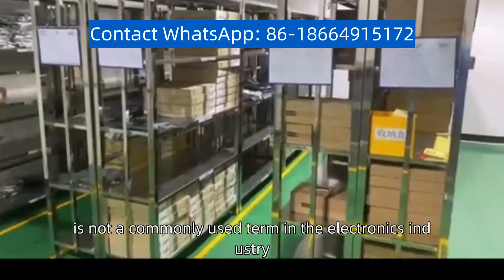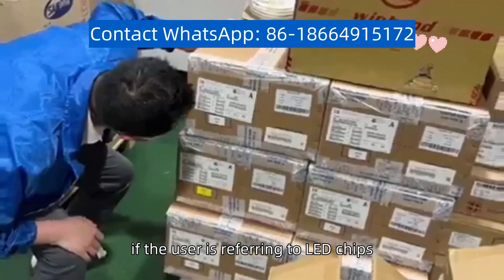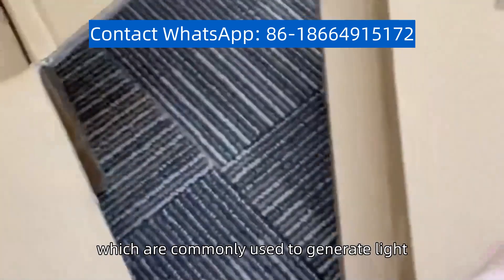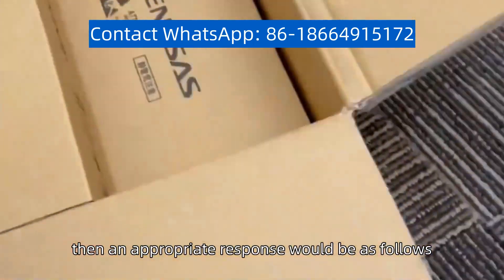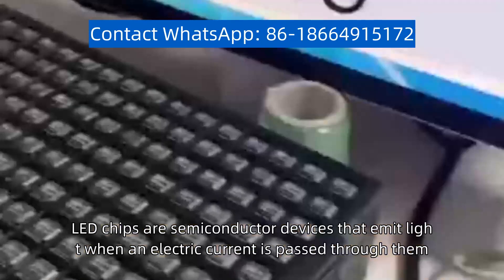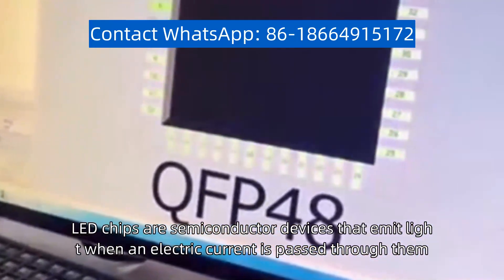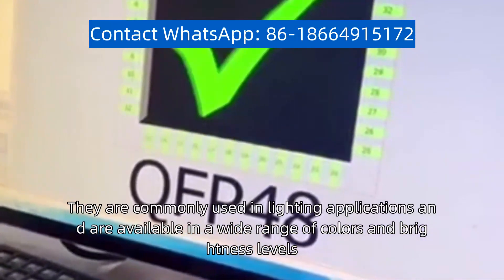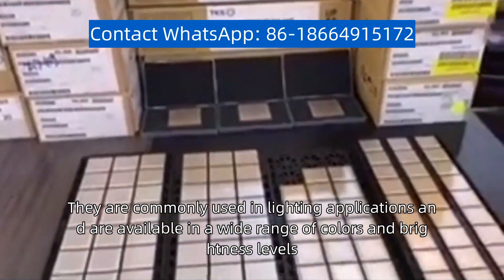Lumen chips is not a commonly used term in the electronics industry. However, if the user is referring to LED chips, which are commonly used to generate light, then an appropriate response would be as follows. LED chips are semiconductor devices that emit light when an electric current is passed through them. They are commonly used in lighting applications and are available in a wide range of colors and brightness levels.